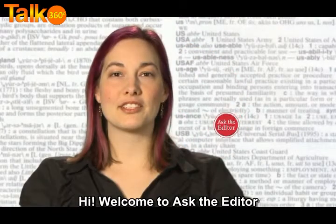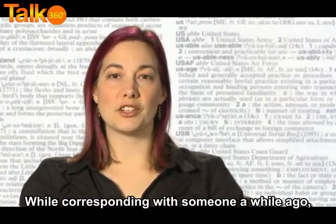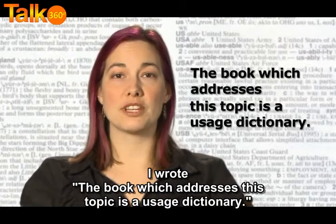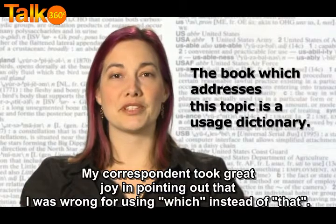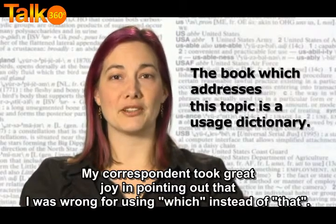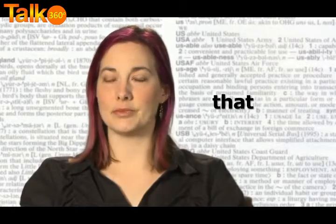Hi, welcome to Ask the Editor. I'm Corrie Stamper, an associate editor at Merriam-Webster. While corresponding with someone a while ago, I wrote, 'the book which addresses this topic is a usage dictionary.' My correspondent took great joy in pointing out that I was wrong for using 'which' instead of 'that.' Was I?